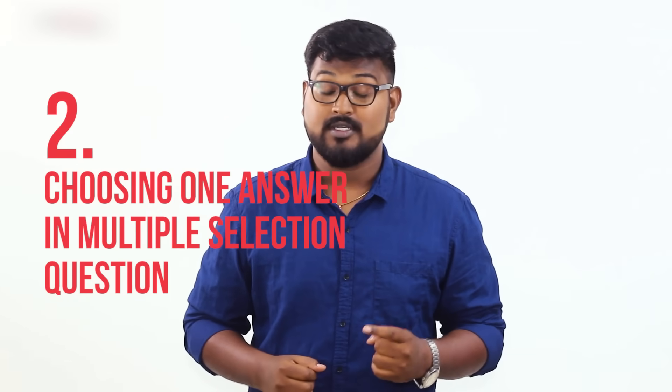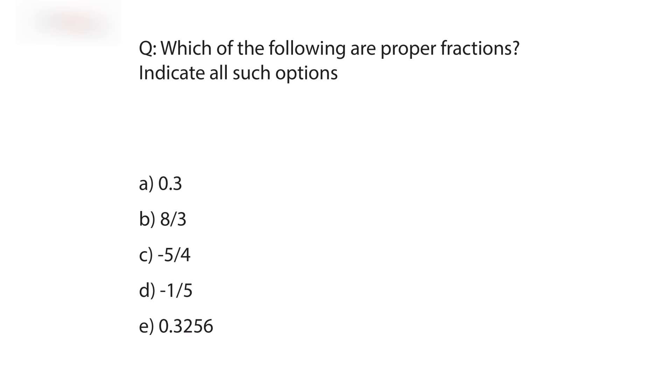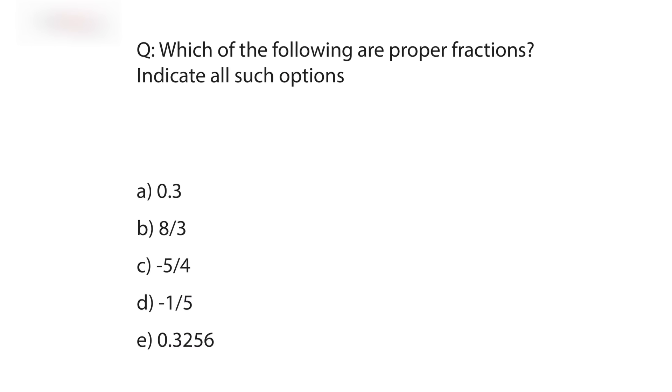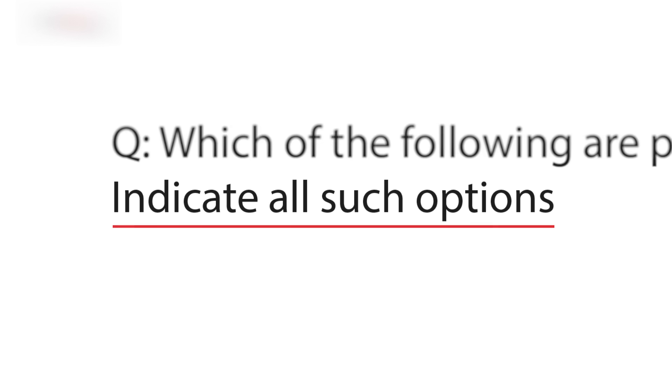The second silly mistake: choosing only one option in a multiple selection question. Every multiple choice multiple selection question has a byline that states 'indicate all such amounts' or 'indicate all such digits' depending on the question. You will lose marks even if you choose only one correctly. Remember, there are no points awarded for partially correct answers in the GRE.